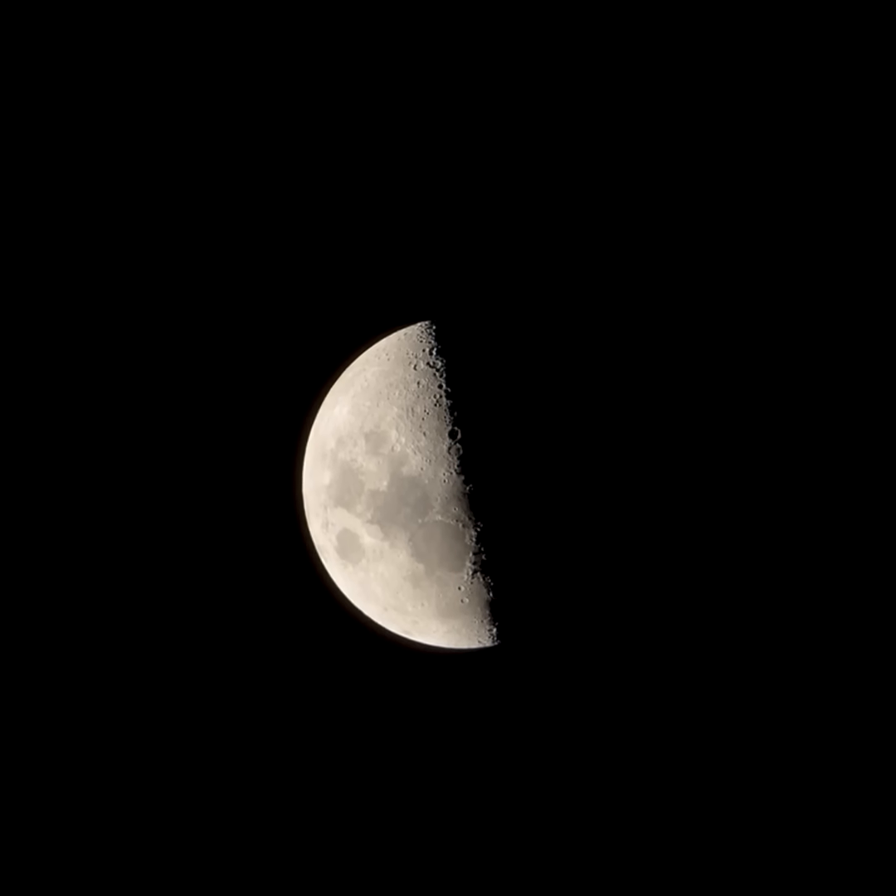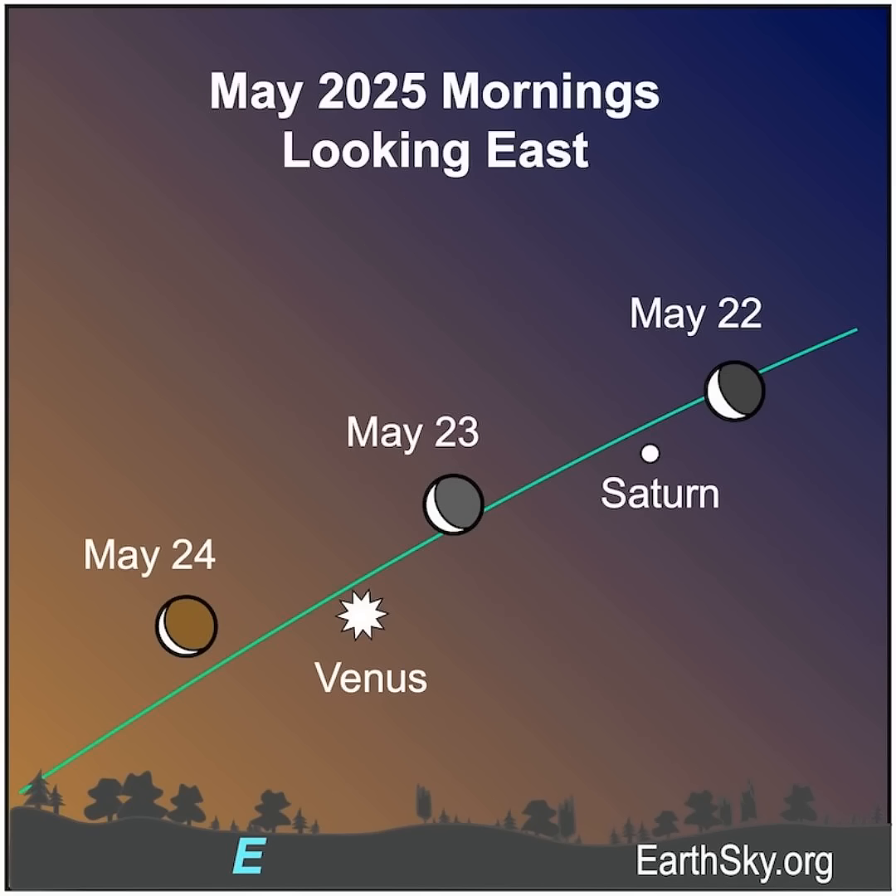Last quarter moons rise around midnight and set at noon. Can you spot it high in the sky after sunrise? Then about an hour before sunrise on May 22nd through 24th, look for the waning crescent moon near bright Venus and Saturn.